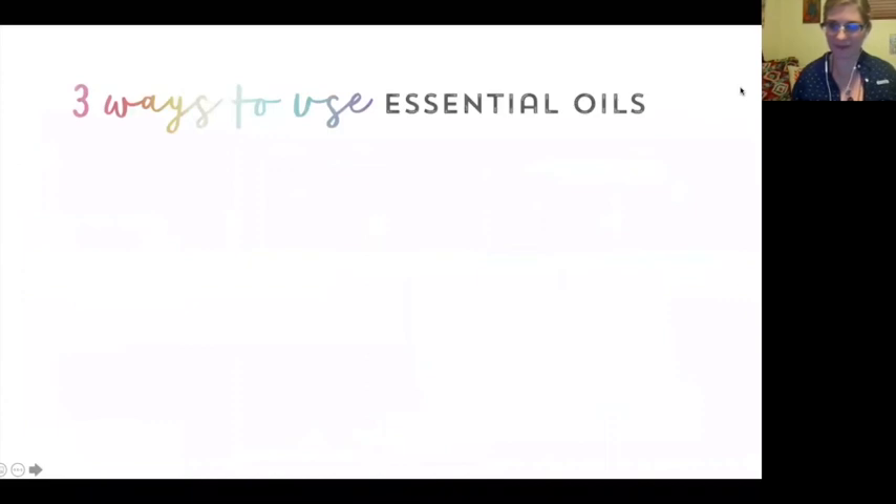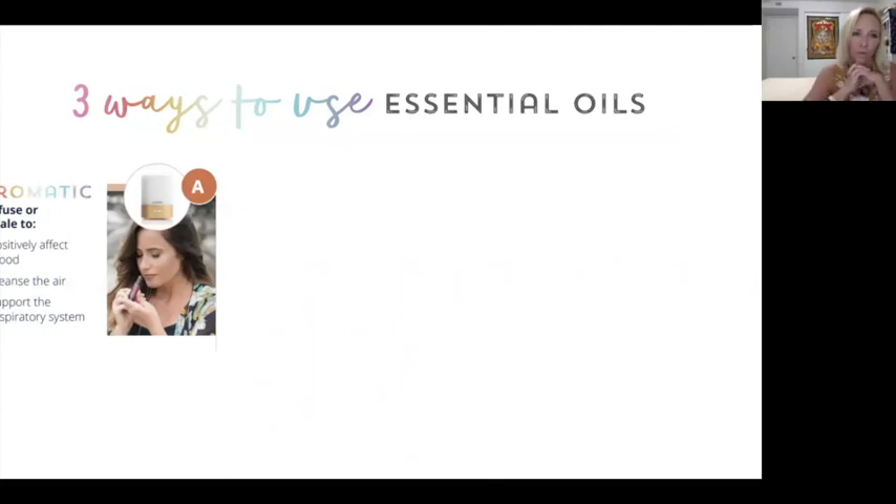Let's move on to the three different ways to use essential oils. The first way is probably the one we're most familiar with: aromatic. Using a diffuser or inhaling — like inhaling from the palm of the hand — depending on what oil you're using, it will affect your mood positively. When we inhale, the olfactory system goes directly into that part of the brain that affects our emotions. This is why using the oils aromatically is so powerful for emotional issues. They also help cleanse the air and support the respiratory system.